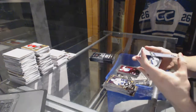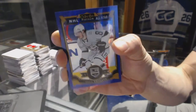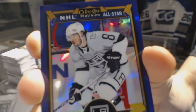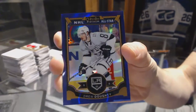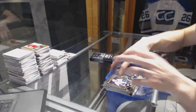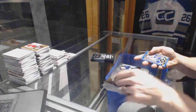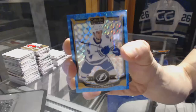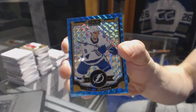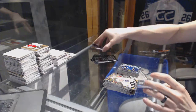We've got a purple parallel numbered 6 of 25 Drew Doughty and a marquee rookie Connor Hellebuck. Blue cubes parallel numbered 18 of 75 Tyler Johnson and a marquee rookie Colton Pareko.